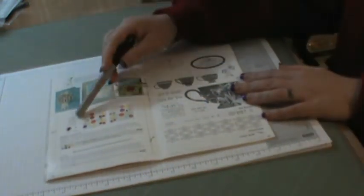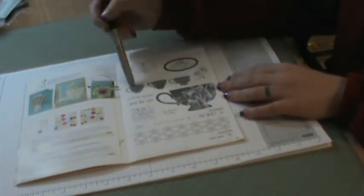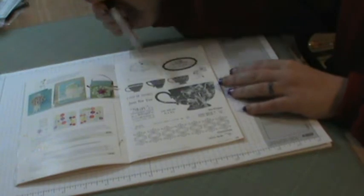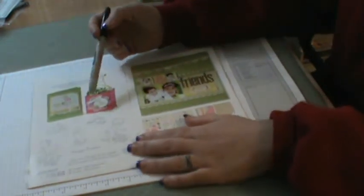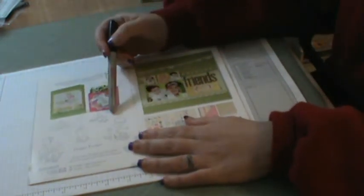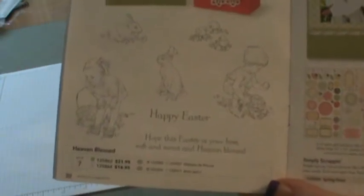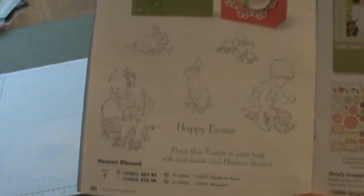More totally cute things — a hat pin, another really cute stamp set called Tea Shop. This one is called Heaven Blessed. Let me bring this closer to the camera. They're Easter-themed — it says Happy Easter, and it's got little kids collecting Easter eggs, the Easter Bunny, chicks, and all that. It's so cute, and at the top it gives you ideas on what to do with this.